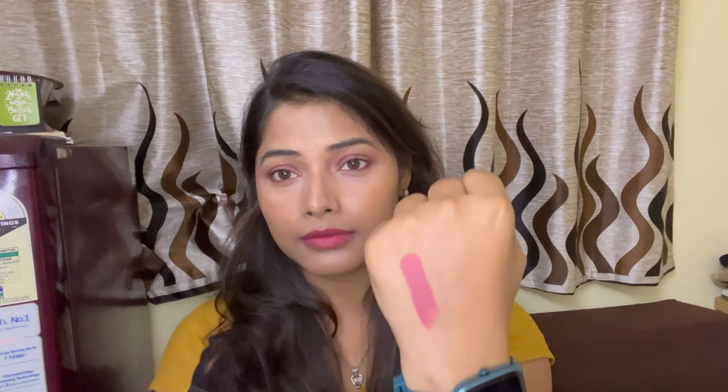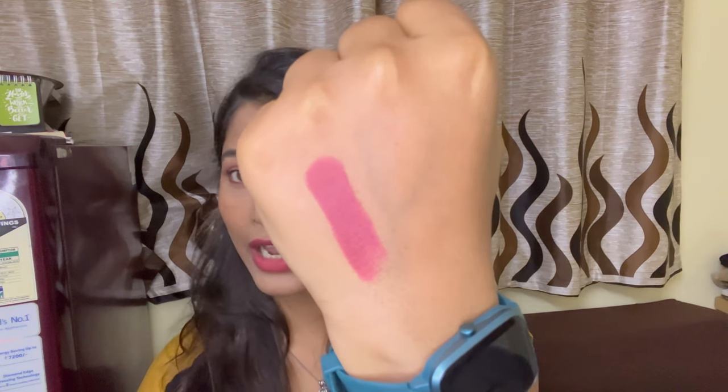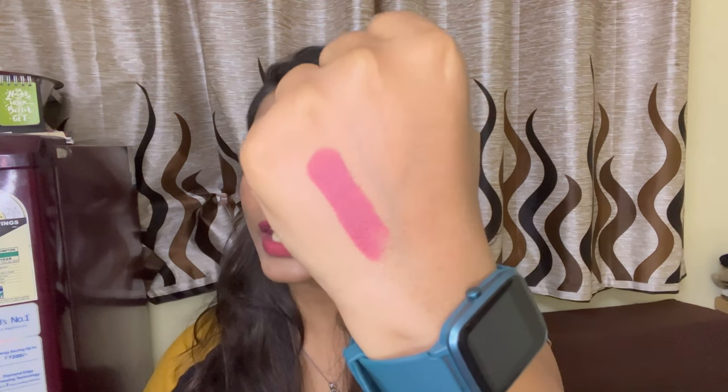The first lipstick I want to talk about is from the Lakme 9-5 range. The shade name is Roses Sunday and the shade number is MP7. Let me swatch this lipstick for you to show you the color. I hope you can see it on the screen — this is how the lipstick looks. It's a very pretty nude pink shade that you can use for office wear or a casual outing with friends, a coffee or lunch date. It's a very, very beautiful shade — I absolutely love it.